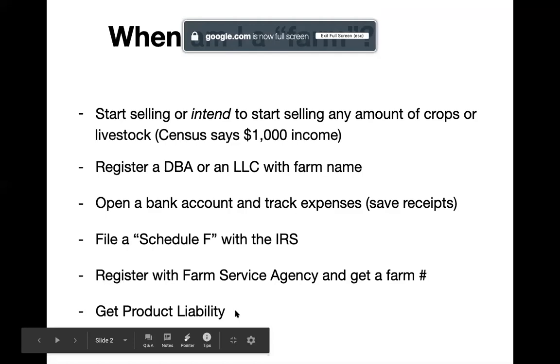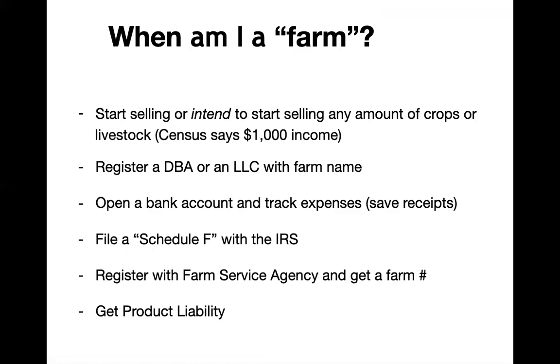The fourth thing would be Schedule F — that is profit and loss from farming. That's a federal form with the IRS. It's really important to look at that form and start to categorize your expenses in correlation with that form so that it's easy at the end of the year to pull everything together and submit that.